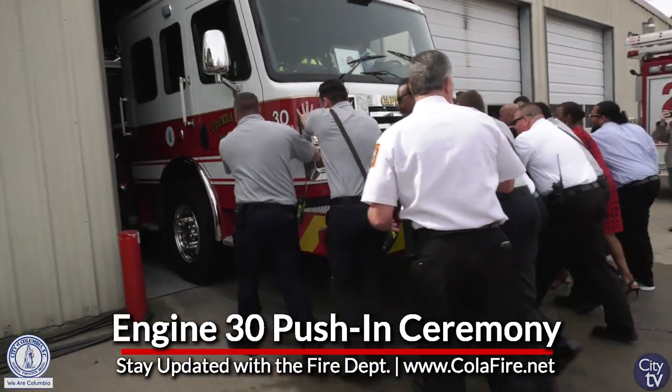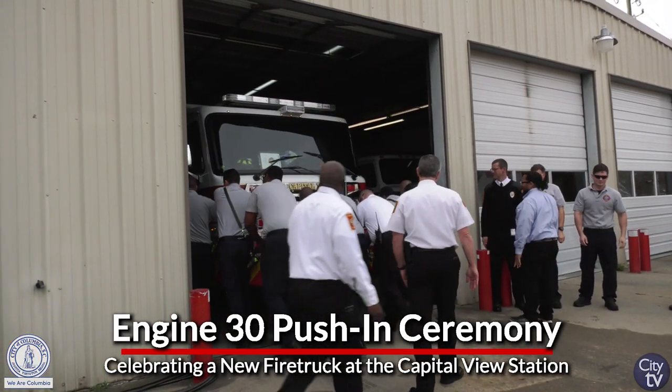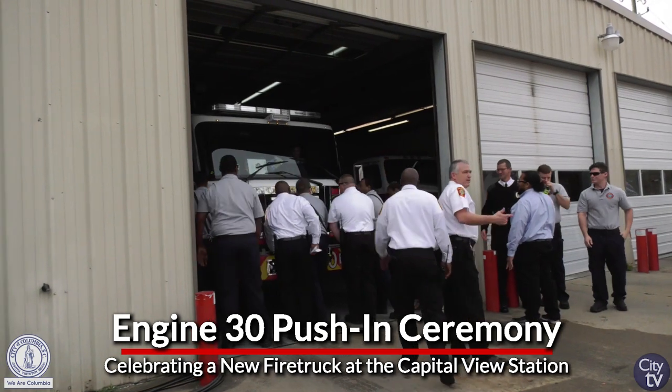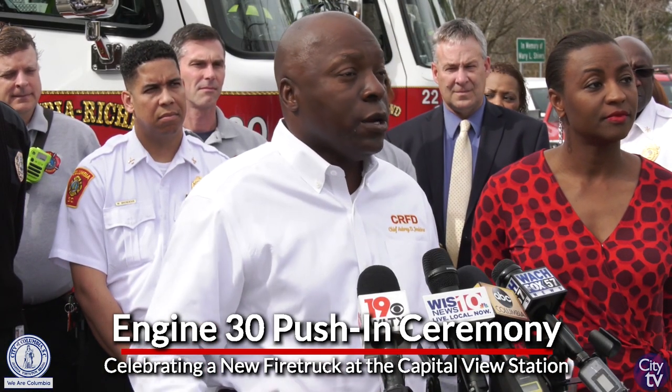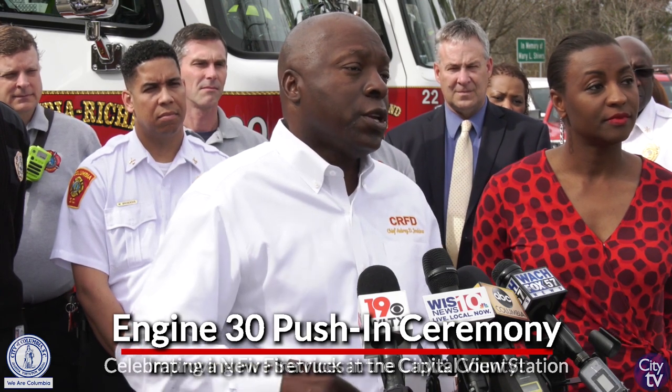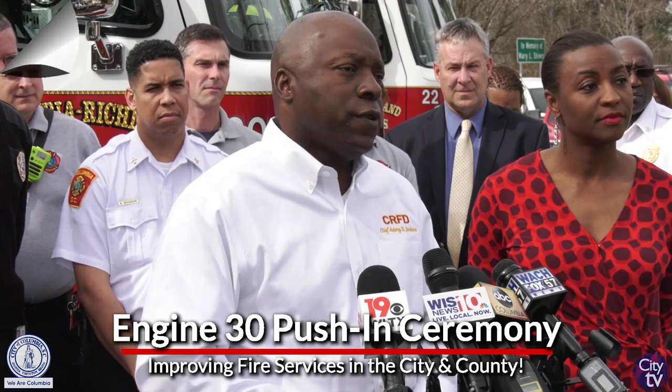This truck ran probably over 800 calls last year, just from this station. So it's always important to update your fleet because you want to make sure that, first of all, you have proper equipment — updated equipment — so you can have a replacement. This is very important: update your fleet.